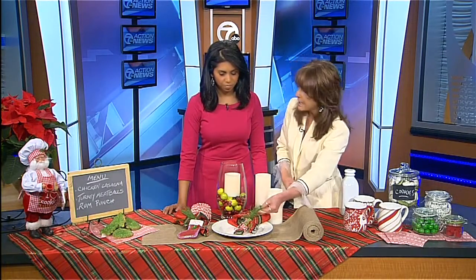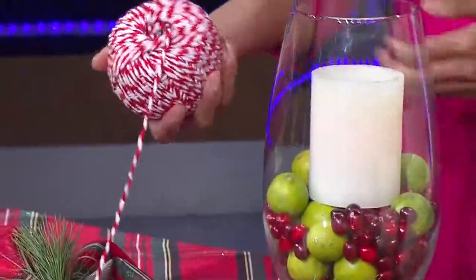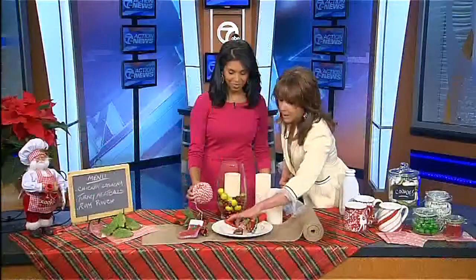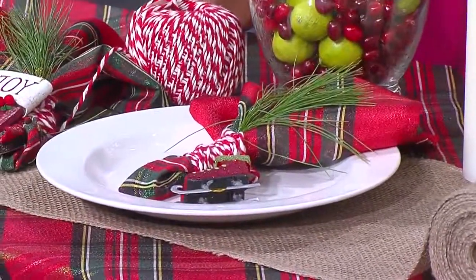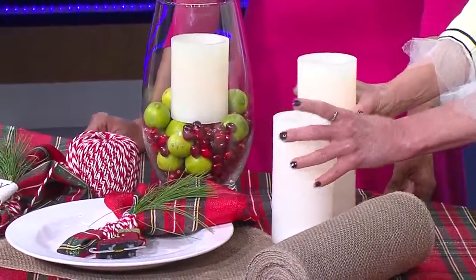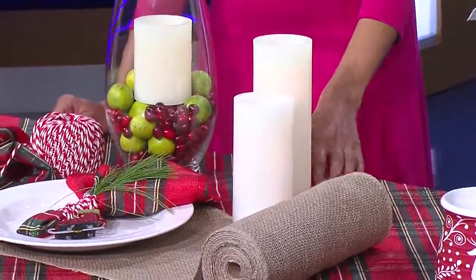Then take the napkins, go outside, and get some fresh evergreen — you can even smell it. It's nice and natural. Wrap with butcher's twine, which is perfect for the holidays — it's red and white. You can use that for wrapping little packages as well. I like to actually wrap the utensils with it and then add a little ornament as a party favor for all of your guests. On your table, put your centerpiece and candles. These happen to be battery-operated electric candles, and they're actually all wax. It gives a nice glow to the seating area.